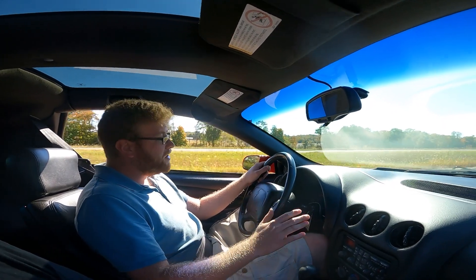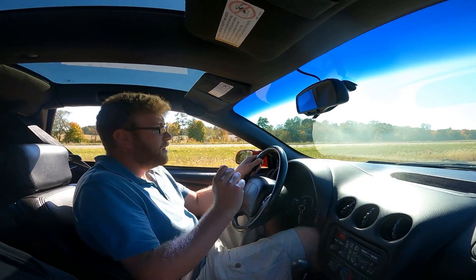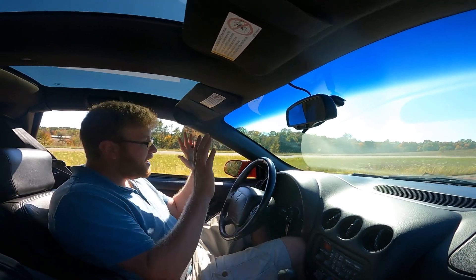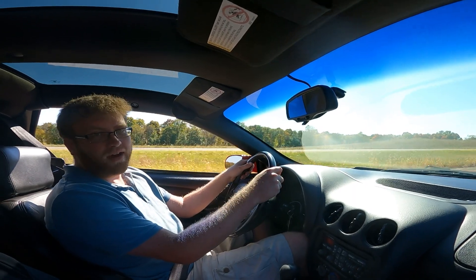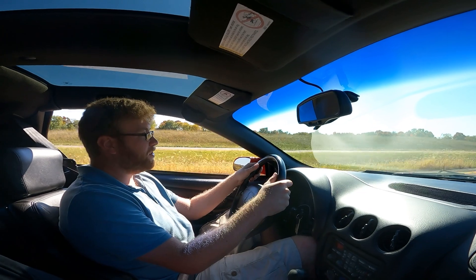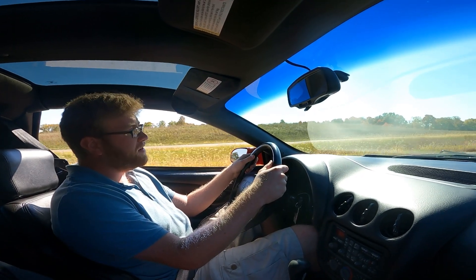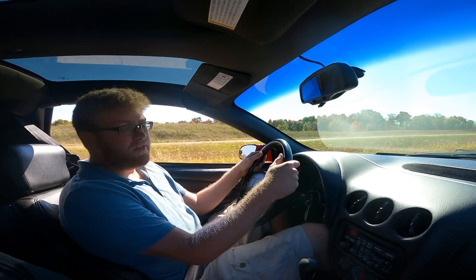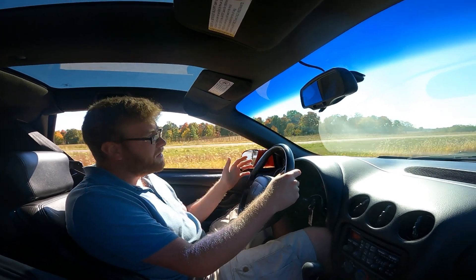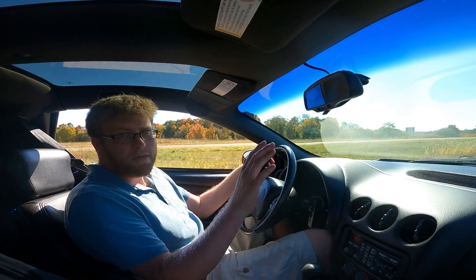It's not notchy. The clutch lets out right where you want it to. There are no tricks to it, which is really great because some cars are tricky — they just don't engage in the right place. This car engages and hooks up perfectly.